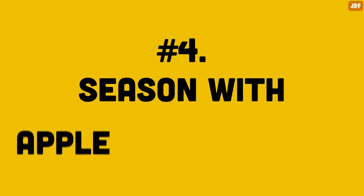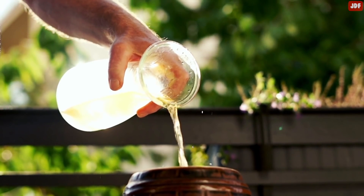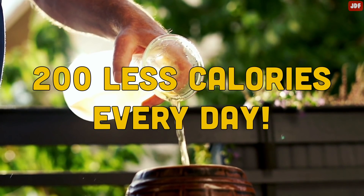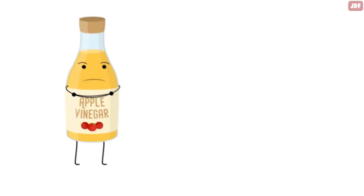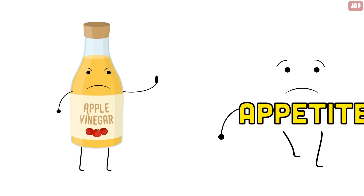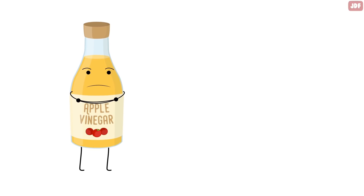Number 4: Season with Apple Cider Vinegar. Research has shown that people who included apple cider vinegar in their diet ate roughly 200 fewer calories every day. This is because apple cider vinegar suppresses the part of the brain that governs appetite. This way, you will be eating less and, as a result, losing more weight.